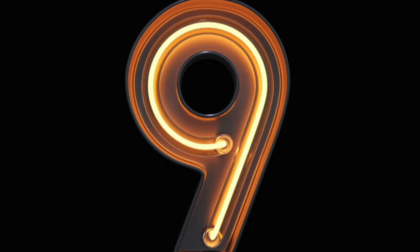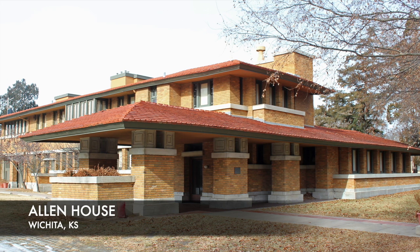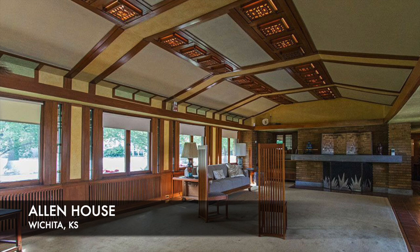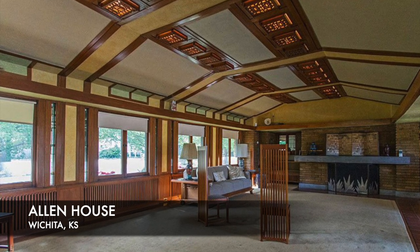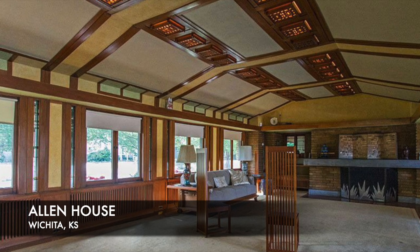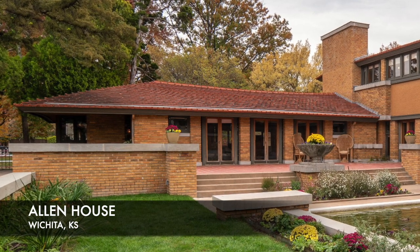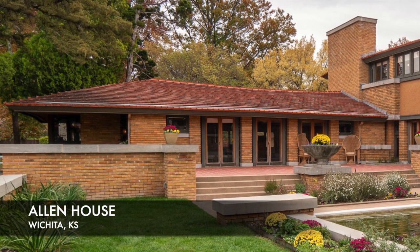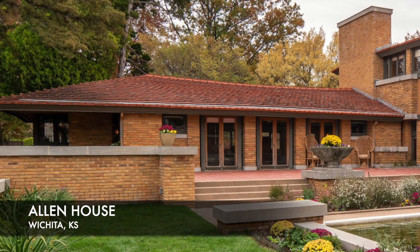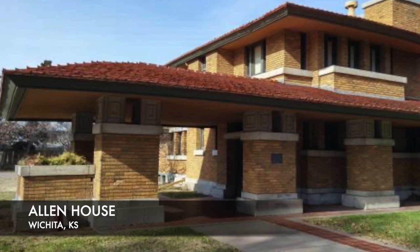Number 9: Frank Lloyd Wright's Allen House. Frank Lloyd Wright was an American architect, designer, writer, and educator who designed more than 1,000 structures over a 70-year time span. The Allen House is one of his home designs built in prairie style and is considered one of his finest, completed in 1918. You can tour the house to see how far ahead of his time he was. It features more than 130 pieces of original furniture designed by Wright, as well as a large collection of his artwork and personal furnishings. Stepping into the Allen House is like taking a step back to 1915.